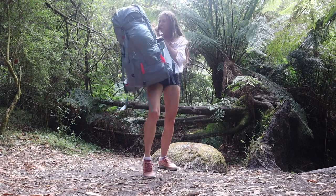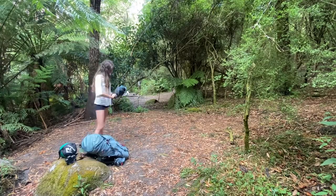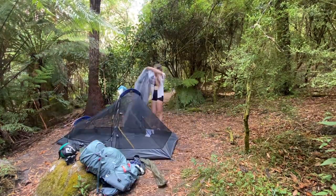The Roaring Meg campground offers primitive walk-in bush camping sites, beautifully situated right on the creek, with enough flat clearings for probably around a maximum of 10 tents.